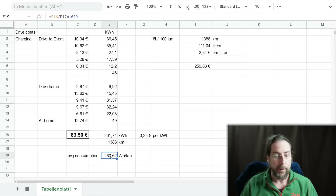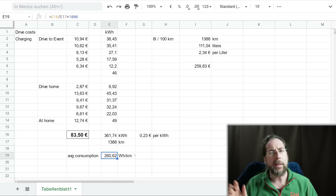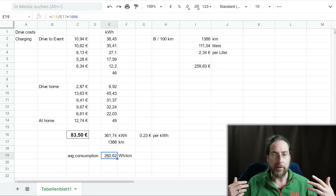The total cost came to 83 euros 50 cents for 1,388 kilometers. My average consumption shown by the car was around 260 Wh/km — on the way back I drove at 140 km/h, on the way there a bit less at 130 km/h. This is 260 Wh/km including charging losses, because the kilowatt hours charged include heat loss and battery cooling — not just what the car displays.